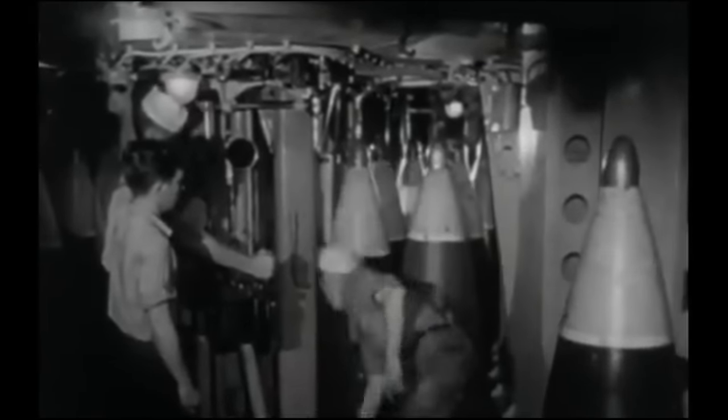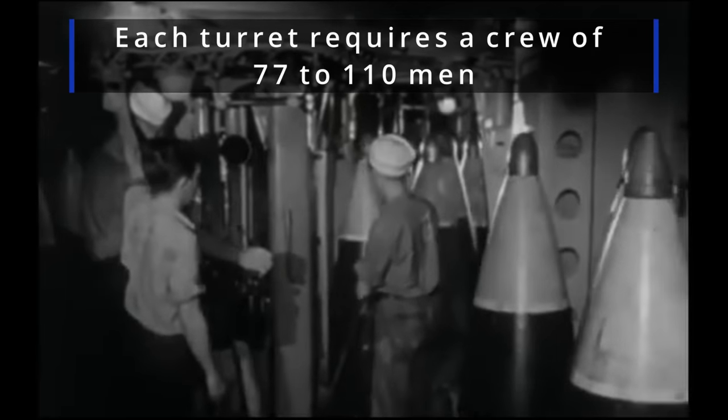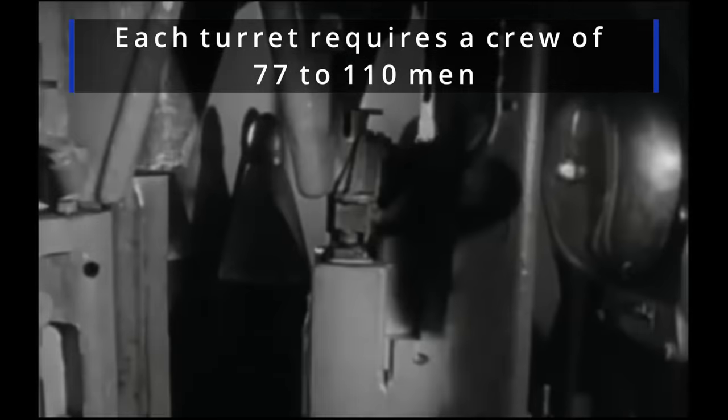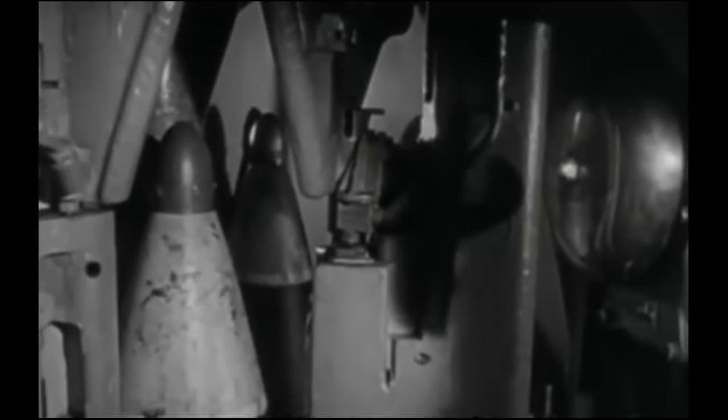It's when the guns are firing efficiently, like this, that you can be proud of your crew down below. It takes men with Navy know-how in the turrets to feed those big guns — men who've learned their job through long hours of training and hard work.